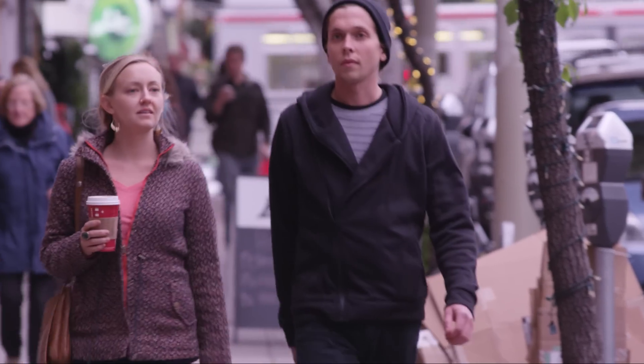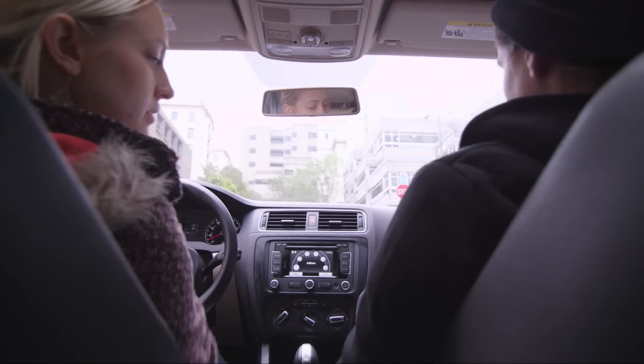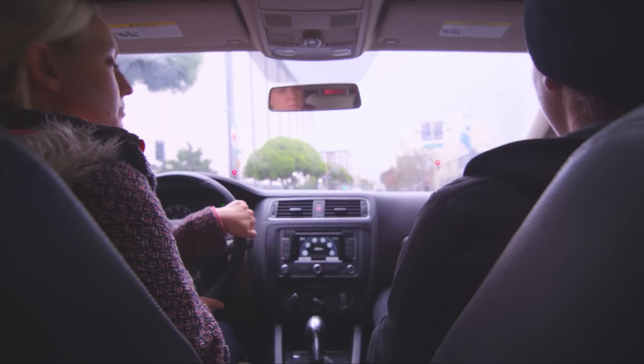I actually live in Berkeley, and coming into the city is — I don't do it as much because I think parking is going to be a hassle. Circling around for 10 minutes to find a parking space isn't just tremendously inconvenient, it's an enormous waste of time. It's a senseless use of fuel and greenhouse gas emissions.